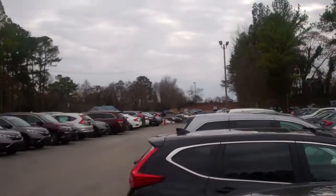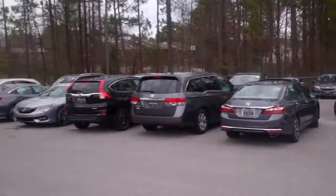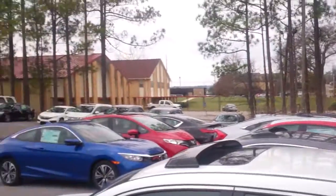One of our all-new Accords — I'm sitting here in the back lot. As you can see, I'm the largest dealer in the state. I've got an ocean of cars back here. We've got so many Accords right now in stock, topping over 100 available in our inventory.